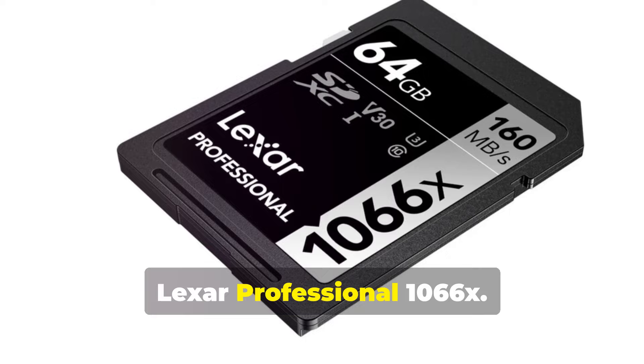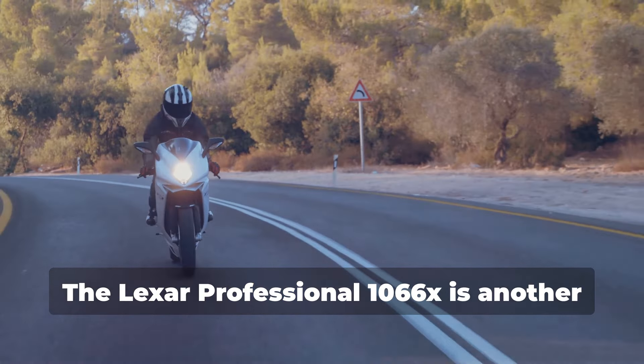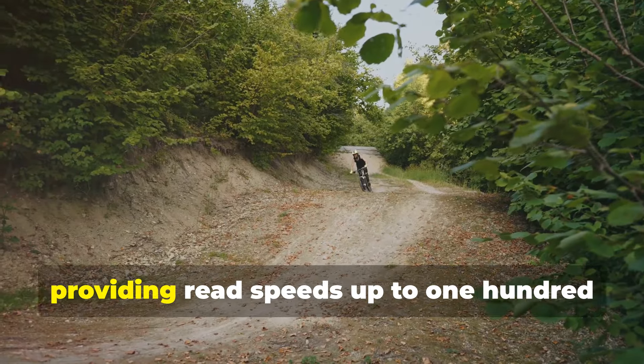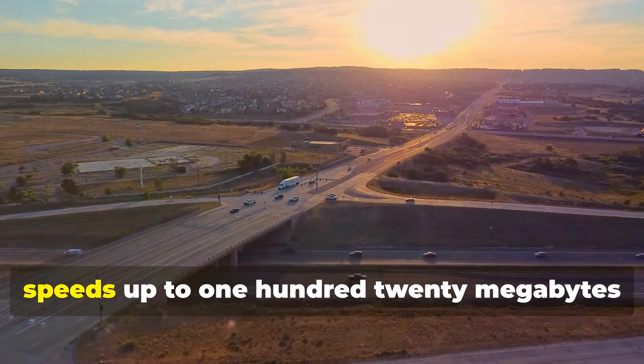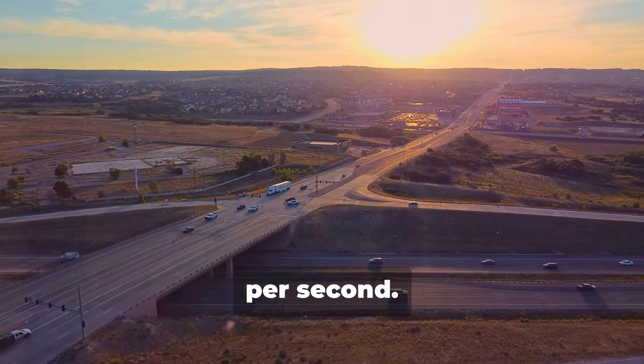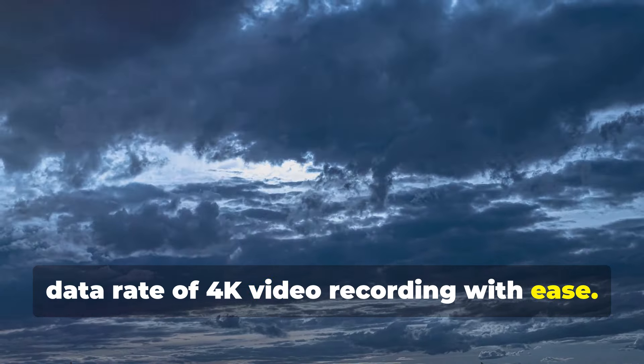2. Lexar Professional 1066X. The Lexar Professional 1066X is another excellent option, providing read speeds up to 160MBps and write speeds up to 120MBps. This card is designed to handle the high data rate of 4K video recording with ease.